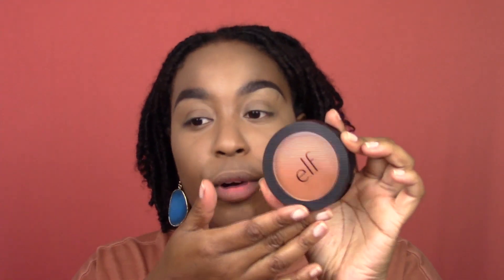Alright, let's bronze. Since my foundation is a little light today I'm trying this ELF bronzer that never really showed up on me before — and it is showing up, but it's a little warm and not deep enough for sculpting. So I'm going to layer the Essence contour duo on top to deepen it and give a more defined contour.